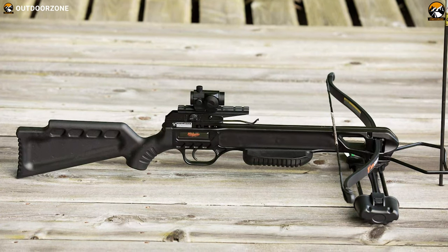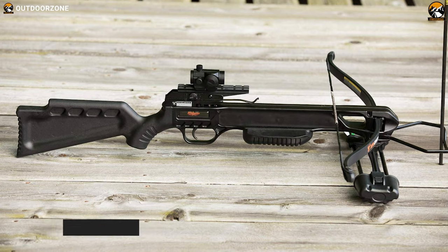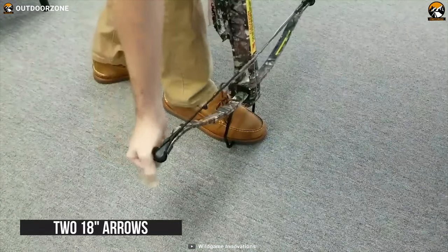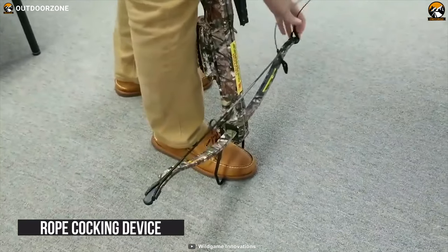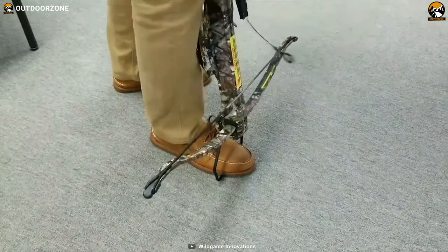This re-curved crossbow is incredibly durable and features a Weaver-style rail to enhance your performance no matter where you use it. The crossbow comes included with a quiver, two 18-inch arrows, rope cocking device, and a red dot sight, making it the complete budget package for hunting.